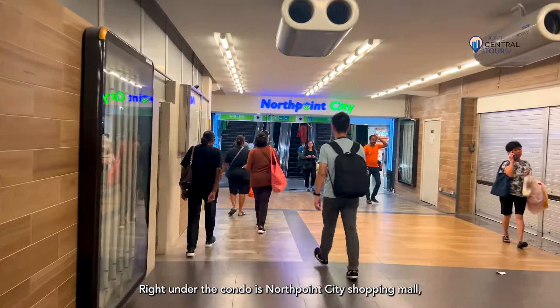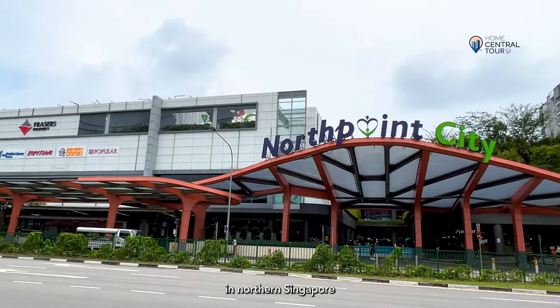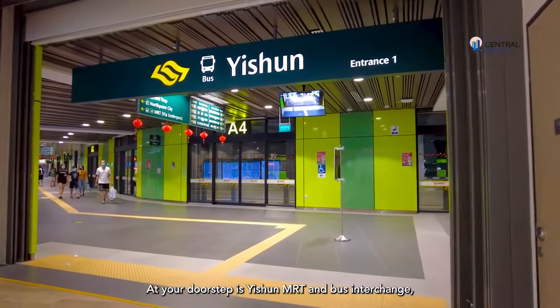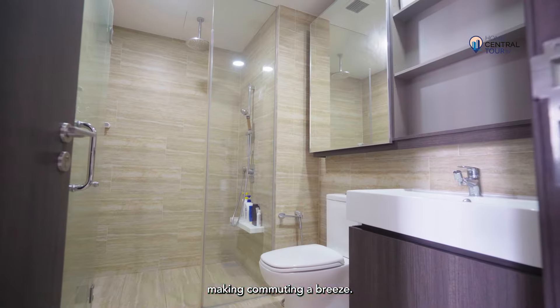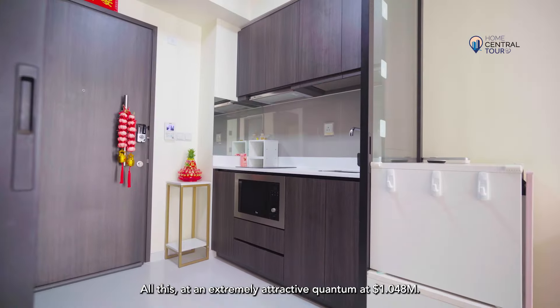Right under the condo is North Point City Shopping Mall, the largest shopping complex in northern Singapore with over 500 shops and a specialty food area called Makan Town. At your doorstep is Yishun MRT and bus interchange, making commuting a breeze. All this at an extremely attractive quantum at $1.048 million.